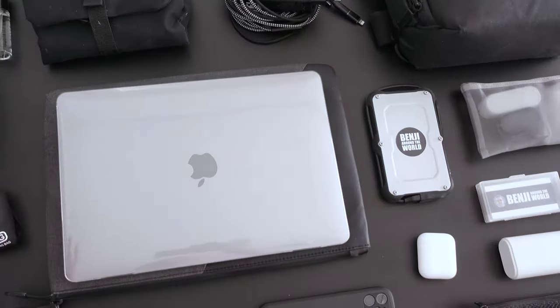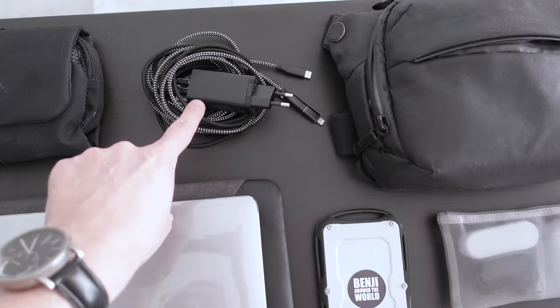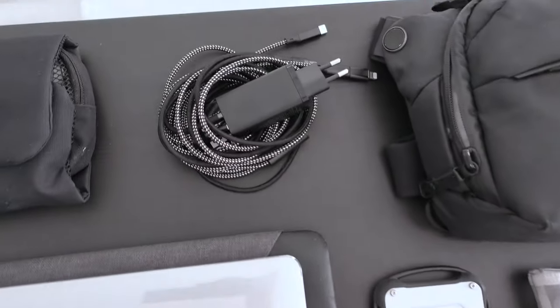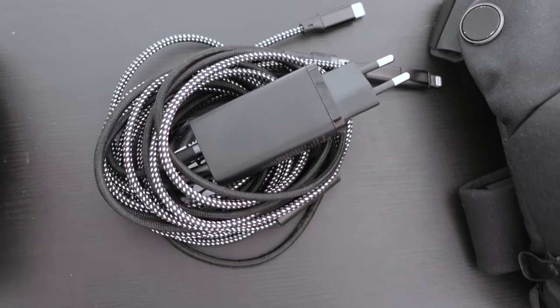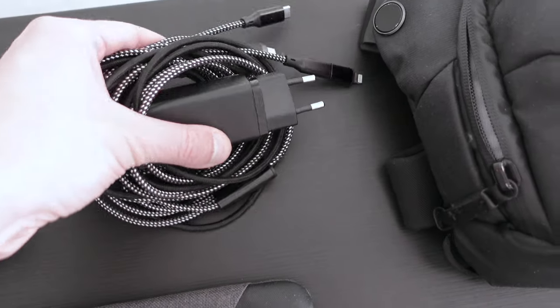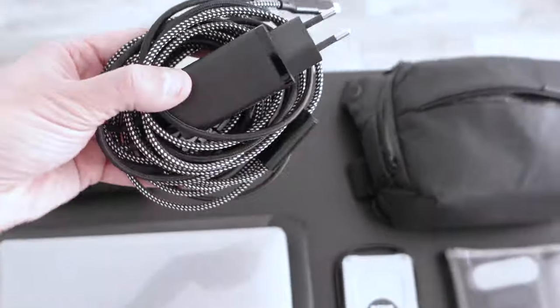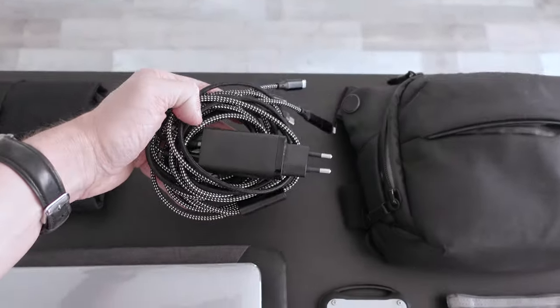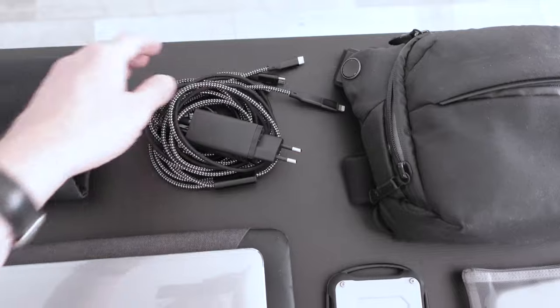To charge my MacBook and all my items, I have a GAN charger. It's super efficient and super light — the size is very small. I have two cables installed on it to plug all of my devices. So I have one charger for all of my equipment.